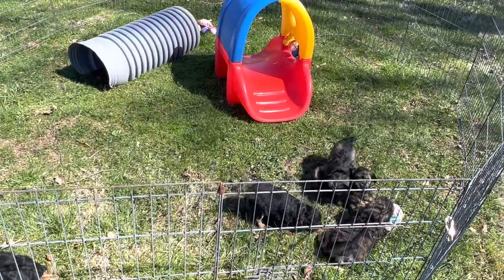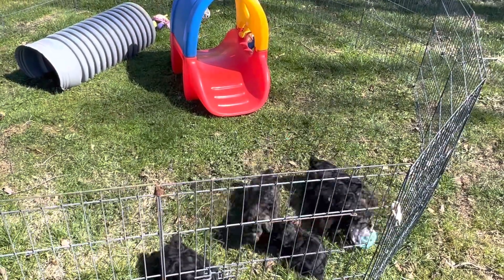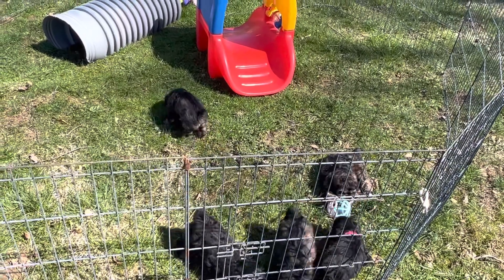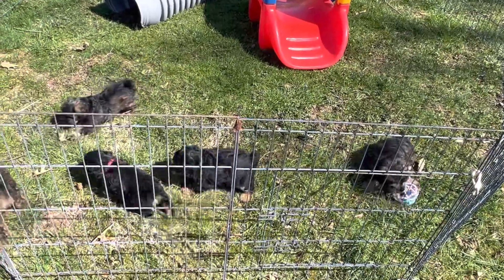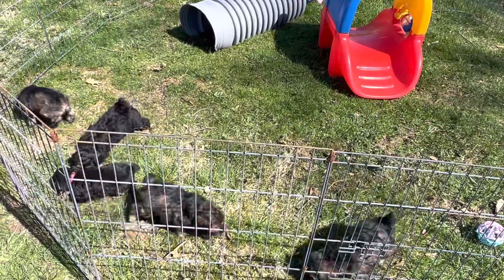7832 has a neon orange collar — it's a male, weighs 4 pounds 14.5 ounces. Then we have 7843, which has a turquoise collar, and that's the Rottweiler pup. He's down here underneath me shaking his head, and he is 5 pounds 7 ounces.